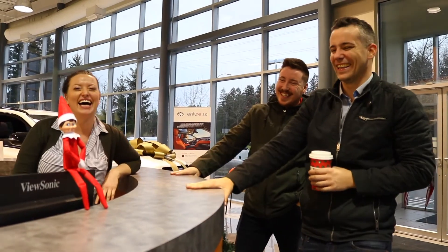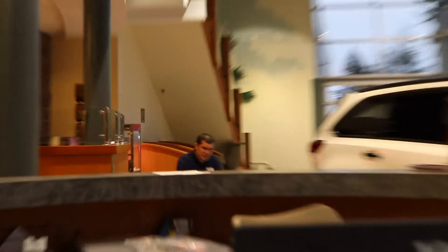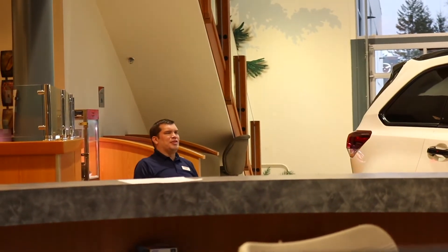He's always getting in my way. I don't even get why everyone likes him so much. I think he only got this job because he's friends with the big man. Ho ho ho! Merry Christmas!